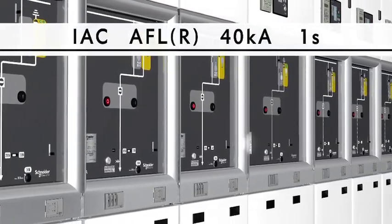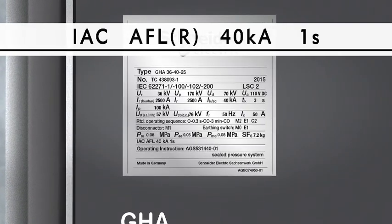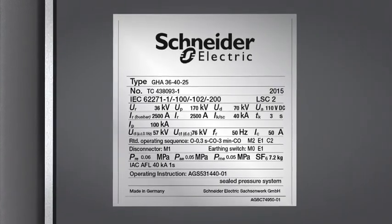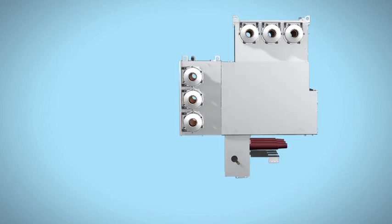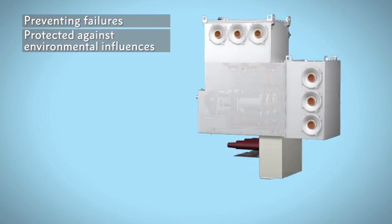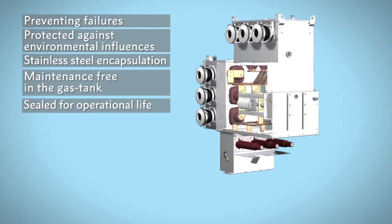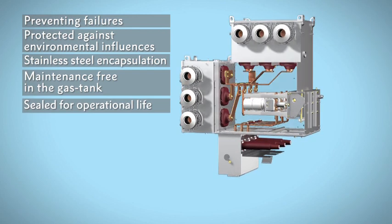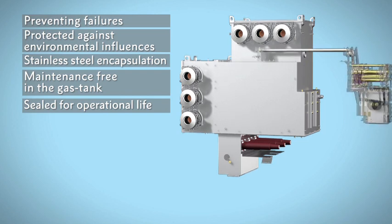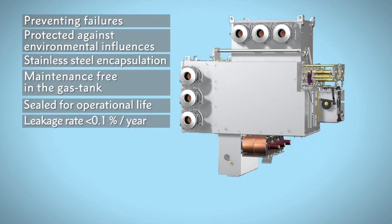Successful type testing for internal arc classification AFL or AFLR up to 40 kilo amps short circuit current for a duration of one second ensures a high level of operator safety. Schneider Electric gas insulated switchgear is designed to prevent failures. All high voltage parts are protected against environmental influences in a stainless steel tank, making the unit maintenance-free for an operational life of more than 30 years. In compliance with IEC 62271-1, the GHA tank is a sealed pressure system, leakage tested for a leakage rate of less than 0.1 percent per year.